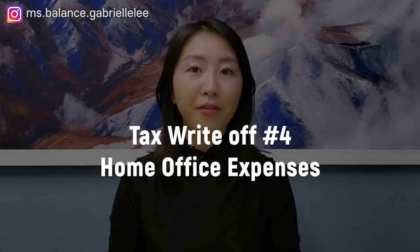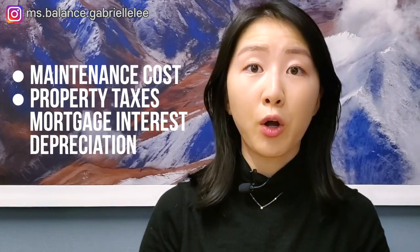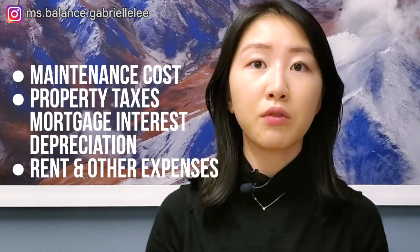Tax write-off number four: home office expenses. If you pay rent for an office, that is obviously tax deductible. But how about your home office related costs? You could write off costs related to the portion of your home where it is either your principal place of business, or you use the space only to earn business income and use it on a regular and ongoing basis to meet clients or customers. Deductions you can take as a sole proprietor include maintenance costs such as heating, home insurance, electricity, and cleaning materials, property taxes, mortgage interest, and depreciation (CCA). And if you don't own your home, you could even deduct rent and other expenses related to your workspace.